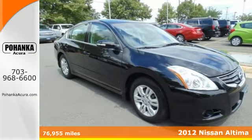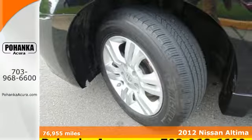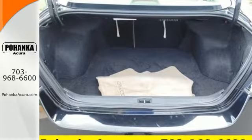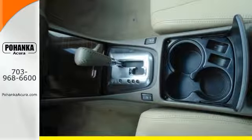Here's the 2012 Nissan Altima. This spacious car offers you and your passengers the convenience and comfort of cool air conditioning, cruise control, and power windows, locks, and mirrors. Whatever your needs or tastes, this Altima will suit all your desires with its comfortable seating.